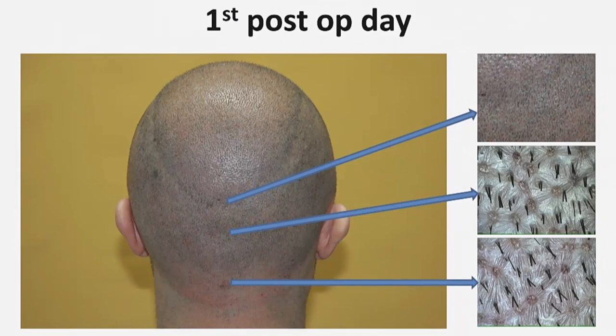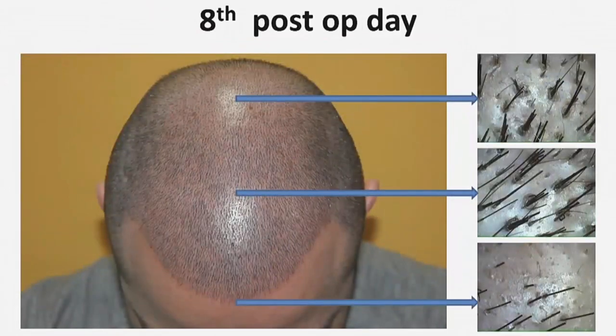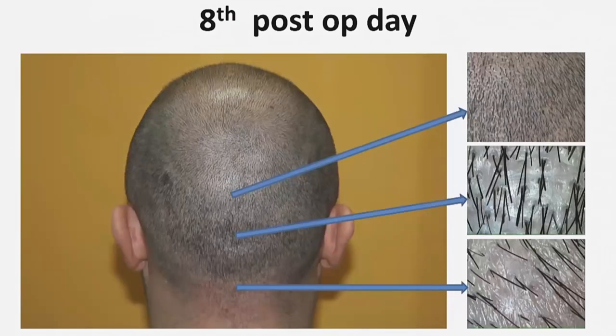This higher contraction rate makes it possible to achieve a higher extraction rate during the intervention. Here is the donor area — left and right temporal. This is the recipient area eight days after the intervention with micro camera photos, and this is the donor area eight days after surgery. On the micro camera photos you can see the healing process of the surgical wounds eight days post-surgery.